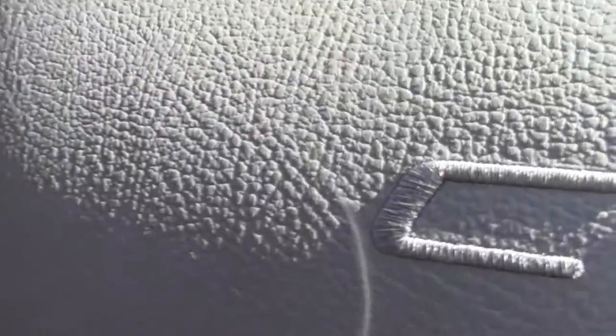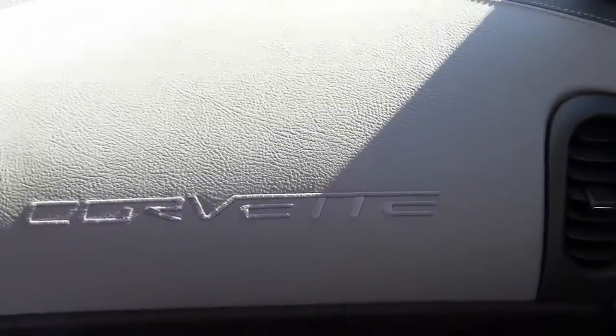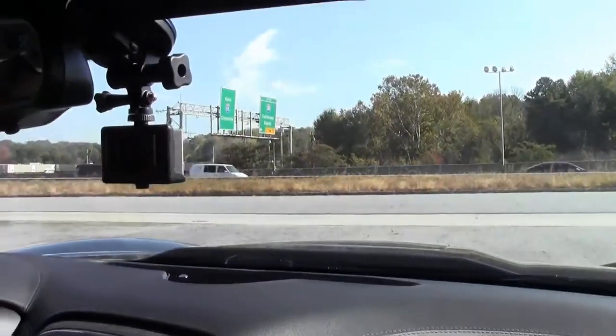This car is an absolute gem. We're going to put you on the BioVet test track and let you see how the ZR1 performs.